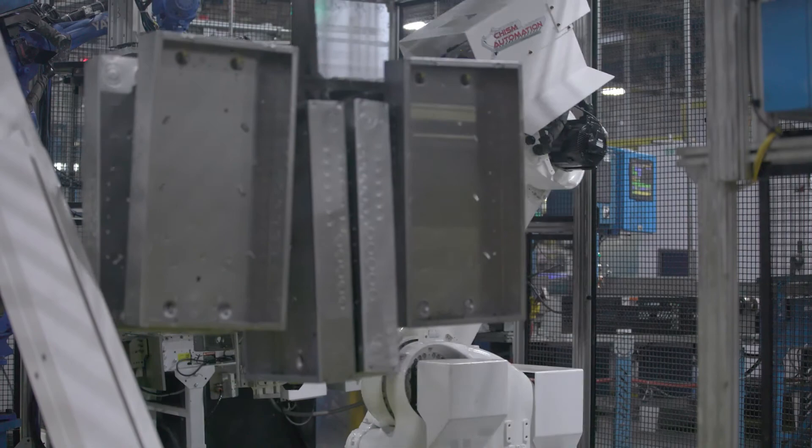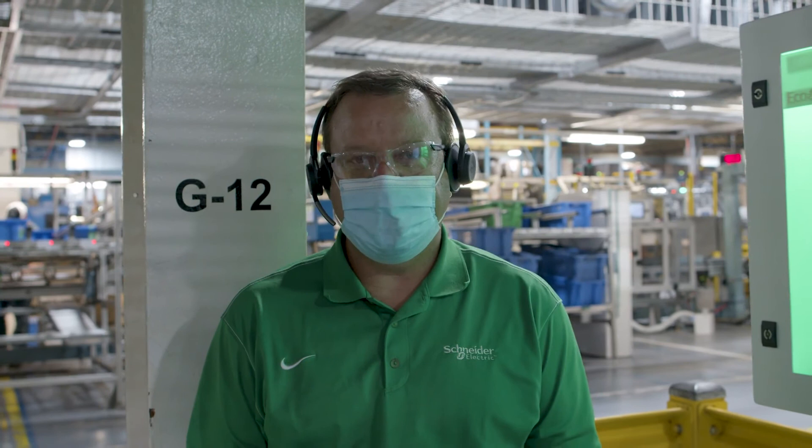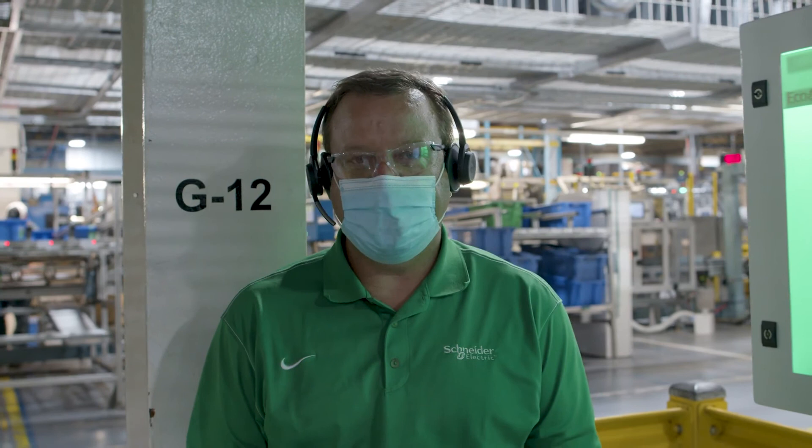I want to thank you for being here with us at Schneider Electric in Lexington. I ask that you come to the plant in person when you can, and maybe we'll see you then and tell you how we've developed more of our story. Thank you very much.